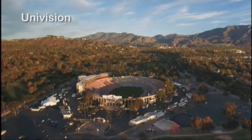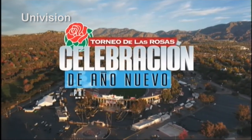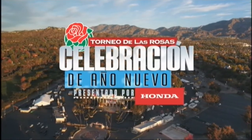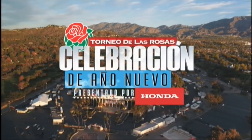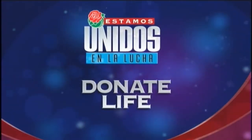From Pasadena, California and around the world, it's the celebration of Año Nuevo del Torneo de Las Rosas presentado por Honda. La organización Dona Vida ha participado en el desfile de las rosas por 17 años y durante este tiempo han logrado registrar a millones de donantes de órganos. En sus carros alegóricos buscan honrar a quienes han salvado vidas a través del poder de la donación de órganos.